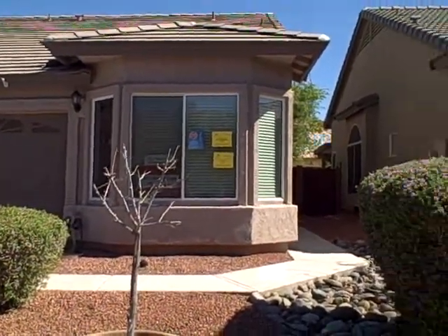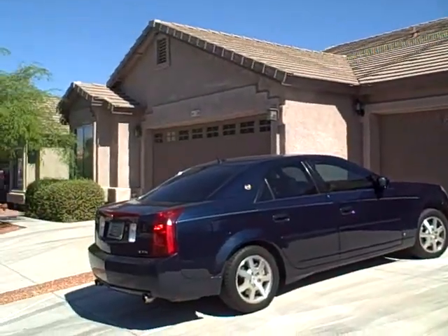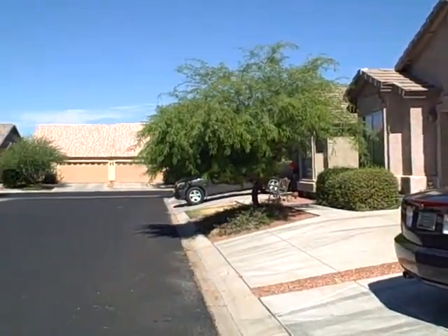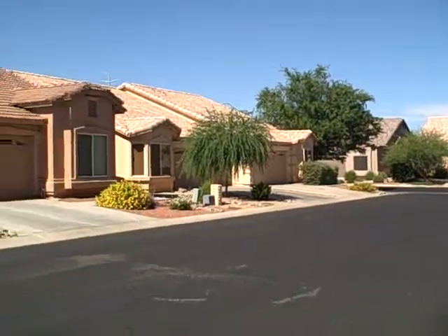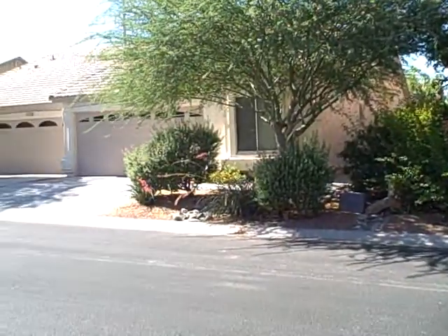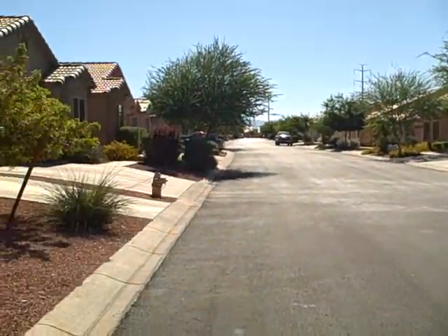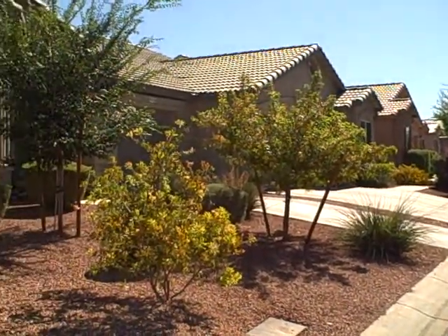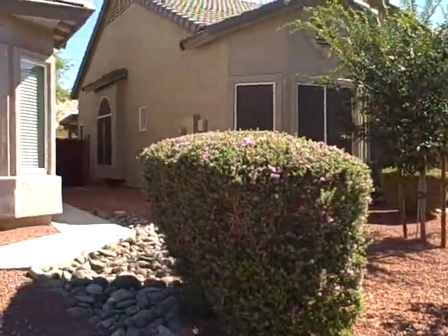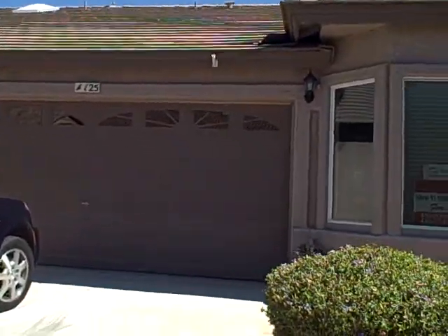6610 East University, unit number 125. This is in Silverstone, a gated community in Mesa. Built in 2004, two bedroom, two bath, 1,024 square feet. Price is $82,900. Again, the address is 6610 East University Drive, number 125 in Mesa, Arizona.